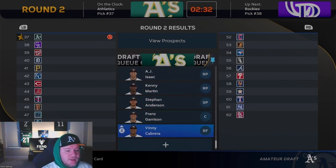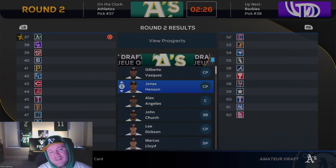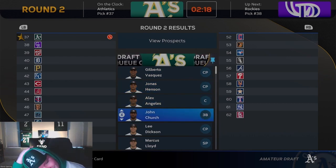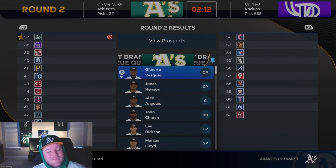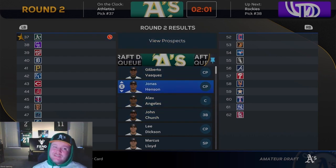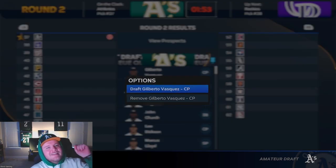We have a lot of pitchers and not a lot of position players, so that makes it John Church or Alex Ángeles. Jonas Henson is the only guy I'm probably not going to take here. We have back-to-back picks in the third — picks 75 and 76. Hopefully at least one or two of these guys will still be there so we can get three or four of our guys in the first two rounds. Gilberto Vasquez — welcome to the squad. Hopefully I didn't make a mistake.